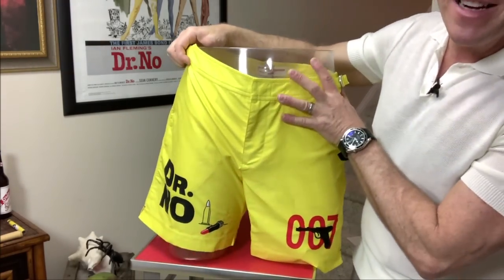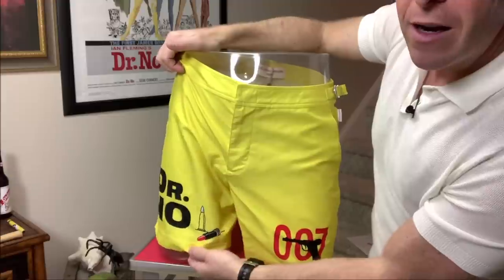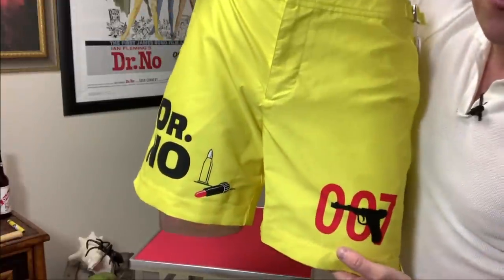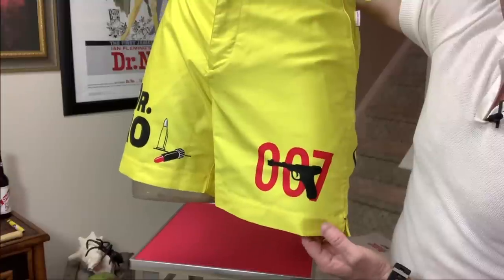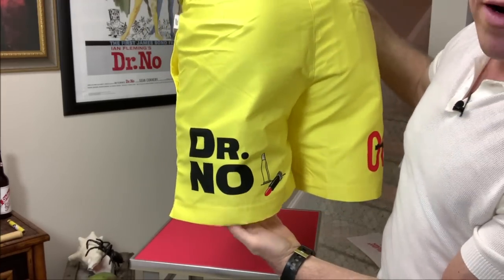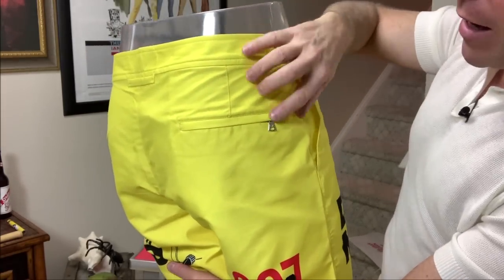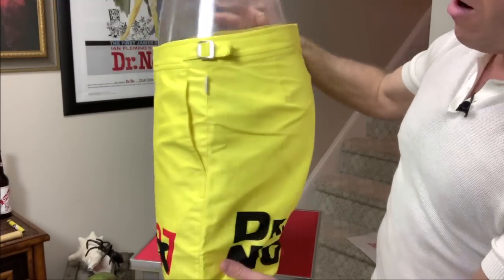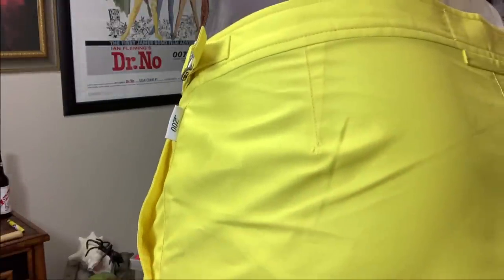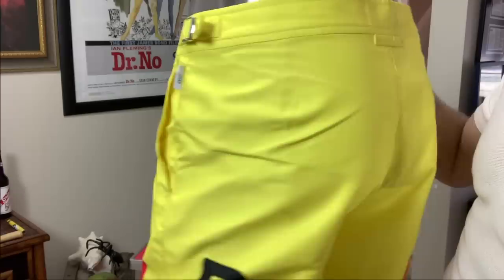Let's take a good look at these. You've got the Dr. No font over here. In an appropriate place, you've got the lipstick and bullet case detail. And of course, you've got 007 on there with — is that a Ruger or Luger? Someone's going to correct me. When you're walking away from people, they get the same view. There's a back pocket that zips up — very handy for your credit card. All of the items have this 007 hang tag — it has Olivar Brown on the front and 007 on the back, so it's subtle.